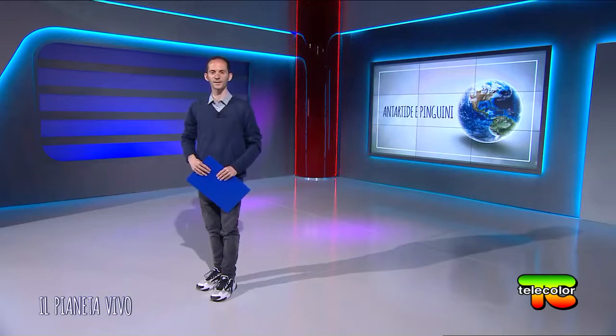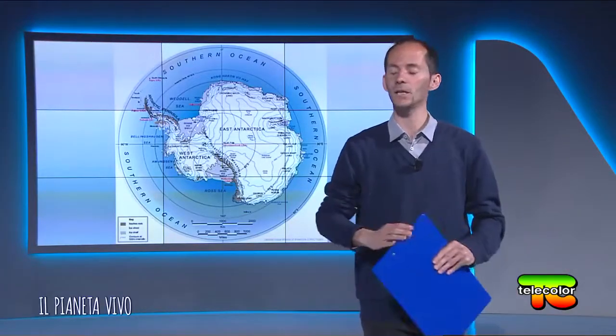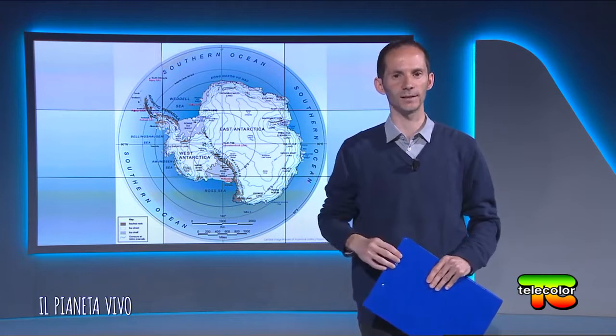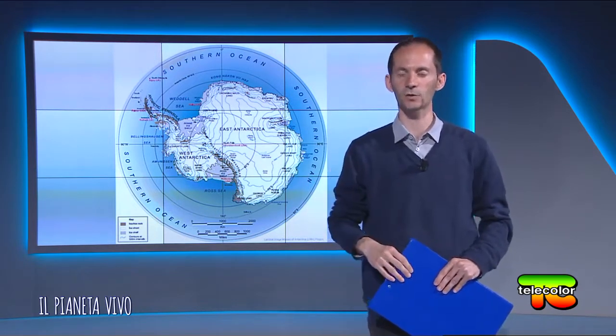Benvenuti a questa nuova puntata del Pianeta Vivo. L'Antartide è un continente ghiacciato davvero vasto, ma cosa ci nasconde la sua maestosità? Scopriamola insieme. L'Antartide è un continente ricoperto di ghiacci sia continentali che marini ed è circondato dagli oceani. Si trova nell'emisfero sud del nostro pianeta.